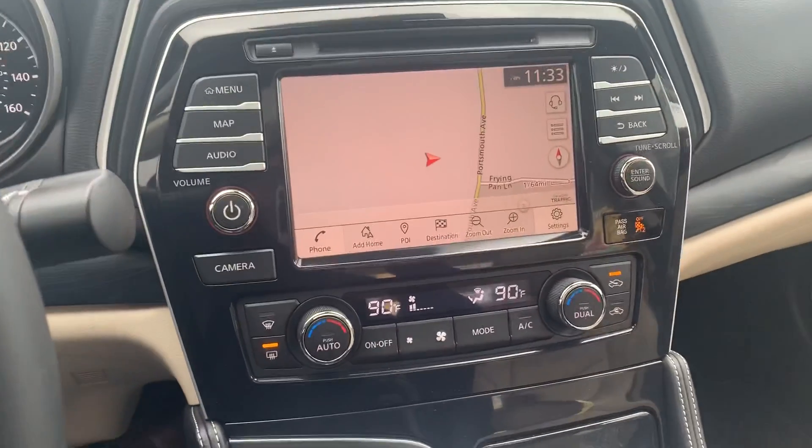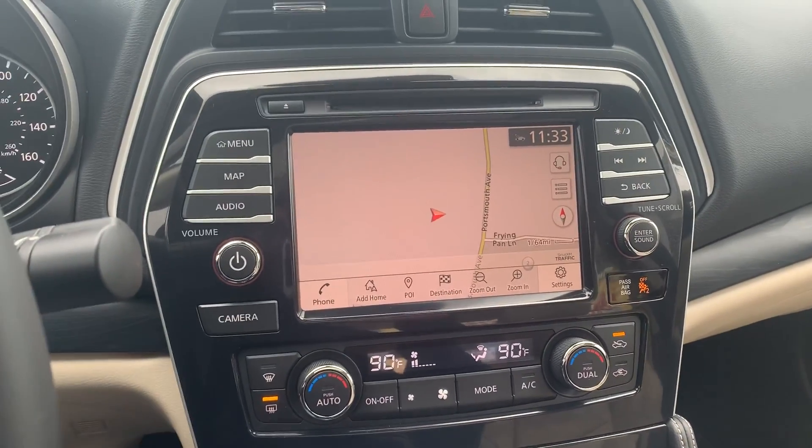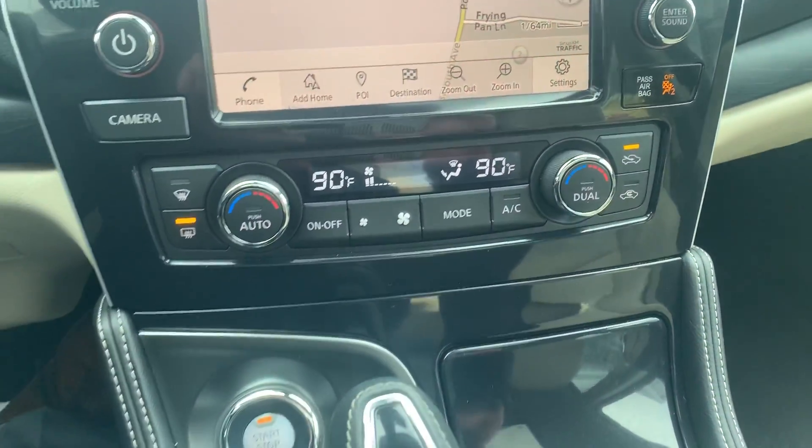Over here in the middle, you're going to get a full touchscreen with navigation, of course, Android Auto, Apple CarPlay, Sirius XM — everything you'd expect for a Platinum Maxima — as well as your dual-zone climate there.